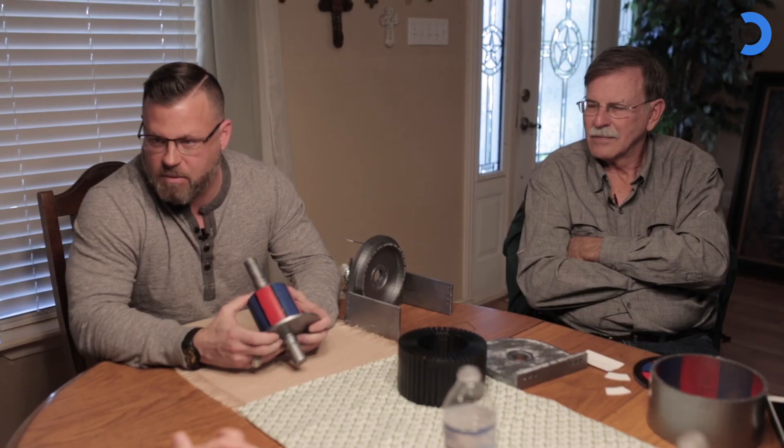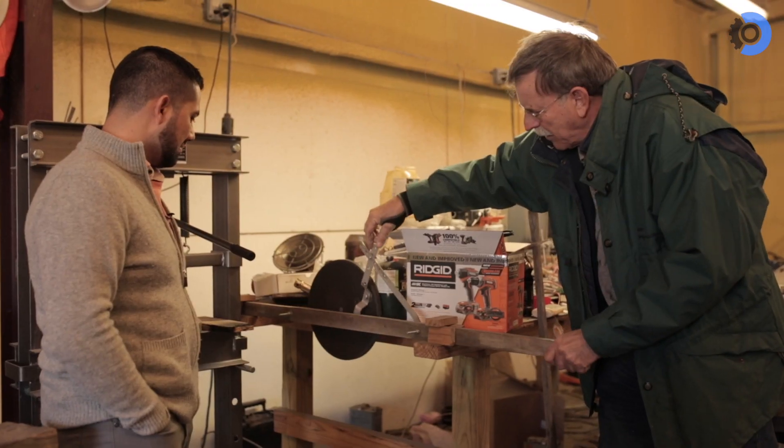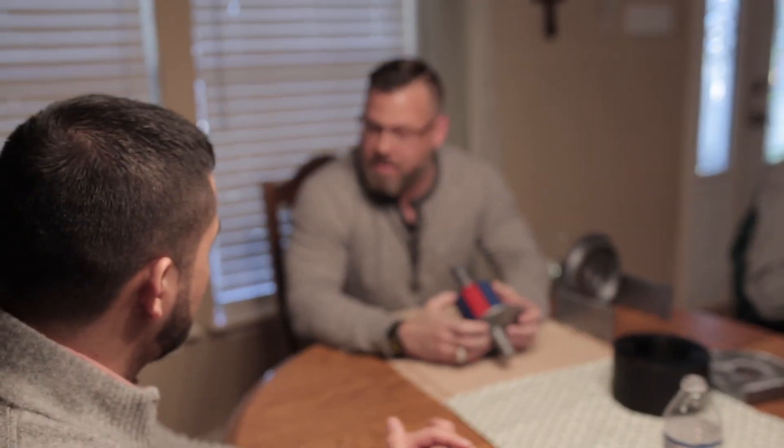Most big ideas, most big game-changing innovations, don't come out of the GEs or the IBMs of the world — they just don't. They come out of startups, they come out of guys in a garage who are lifetime learners, who have a curiosity, who are tinkerers, and a lot of times come from a background that's not even from the space of working on this.